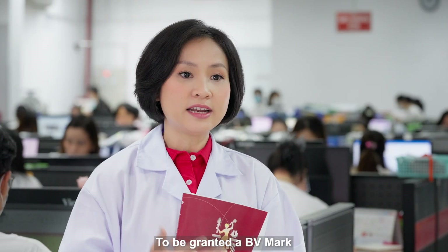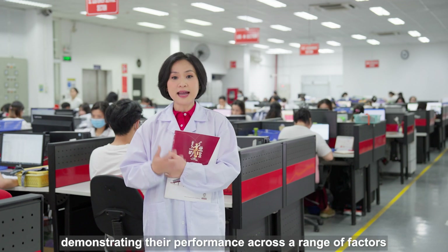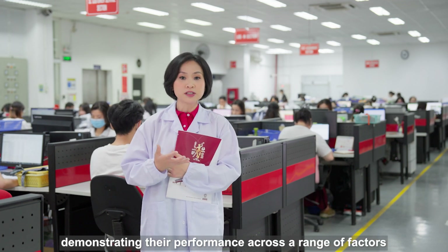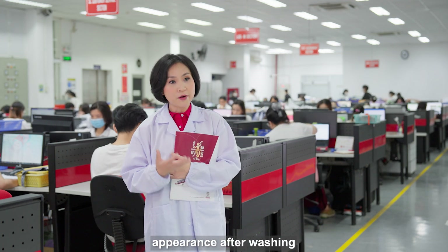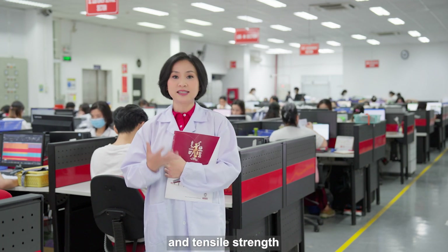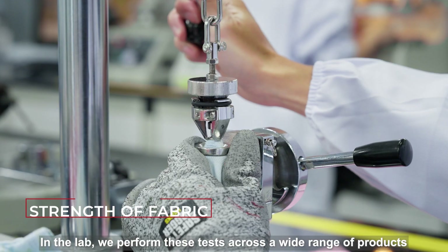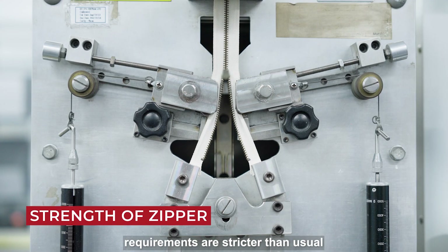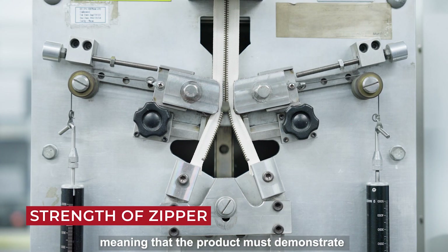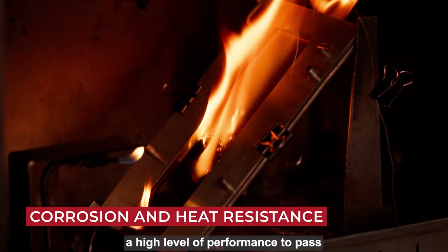Then performance testing can begin. To be granted a BV mark, products must pass over 25 tests, demonstrating their performance across a range of factors, including rubbing resistance, appearance after washing, and tensile stress. In the lab, we perform these tests across a wide range of products. However, for BV mark, requirements are stricter than usual, meaning that the product must demonstrate a high level of performance to pass.